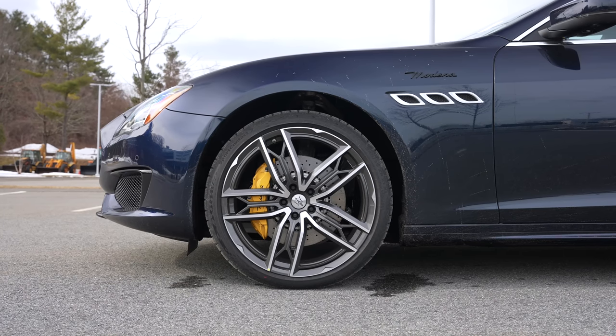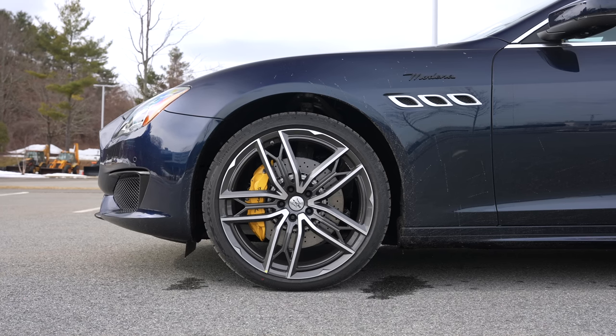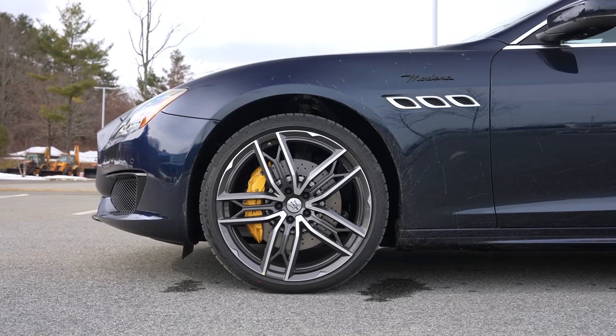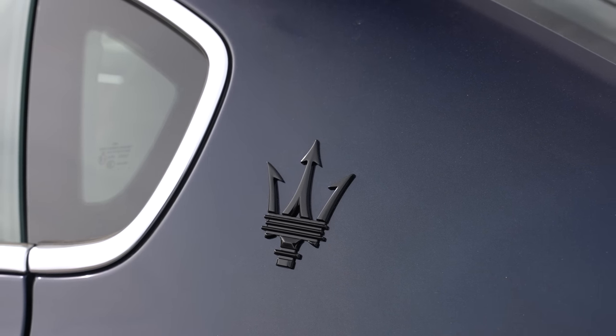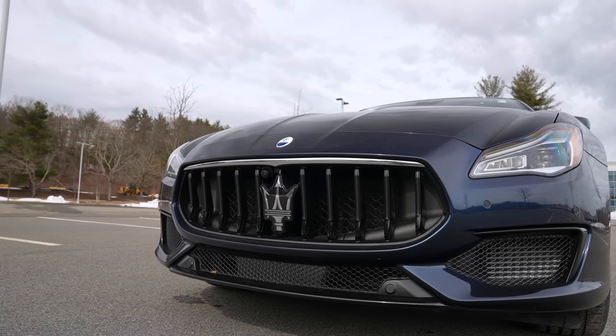We're on a 245-section tire up front, we've got 285s in the rear, and an LSD to keep those rear wheels locked for street performance. The style — it's nothing you haven't seen before, but facelifts are good.